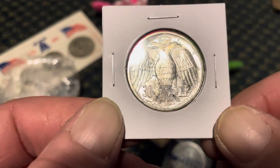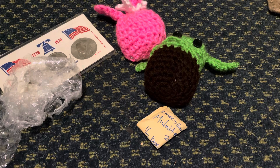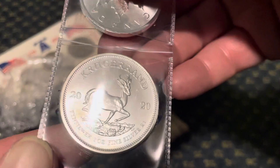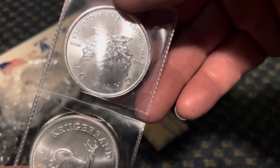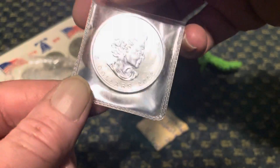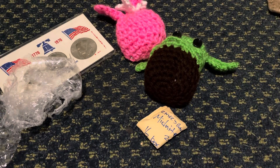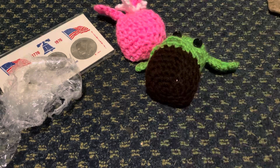And then we have the Krugerrand — 2020. And everybody knows a Canadian Maple Leaf. Five dollars. Very cool. And then we got this little pouch right here. Probably the easiest thing to get on. I like that silver. Liberty quarter — a little worn, but it'll go with the rest of them nonetheless.